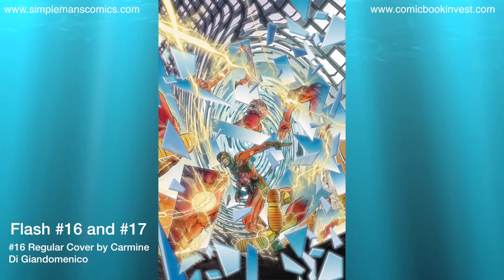Flash number 16 and number 17 are going to be part 3 and the finale of the Rogues Reloaded story arc. Both will have a one-for-one variant by Dave Johnson. This continues to be my favorite comic of the DC Rebirth relaunch. Carmine Di Giandomenico has been doing absolutely awesome with the covers, and Dave Johnson does great with the variants as well. I love each and every one of them and I advise you to pick them up.